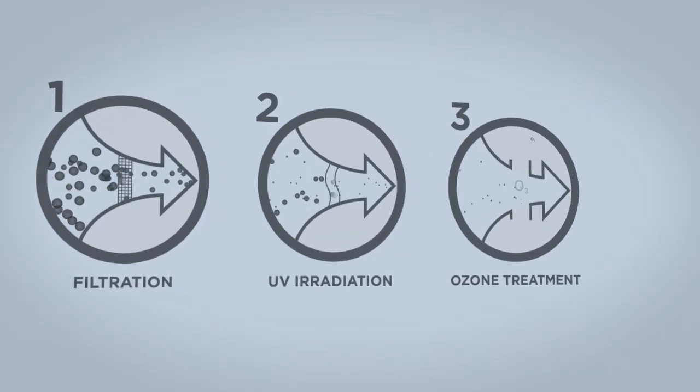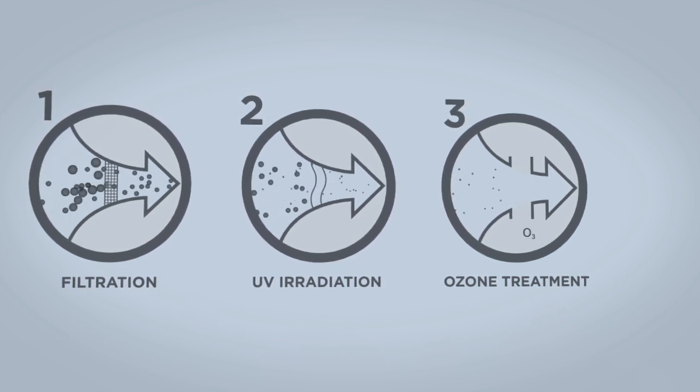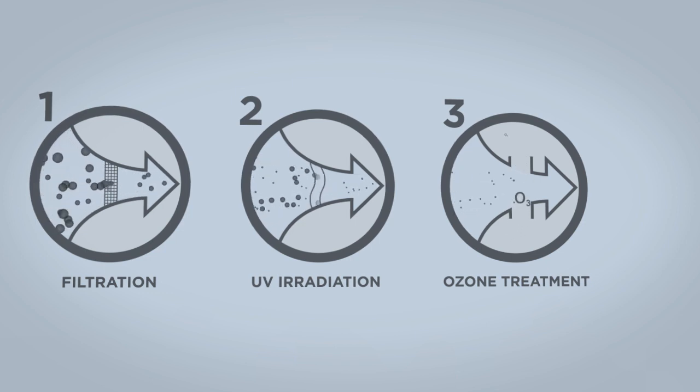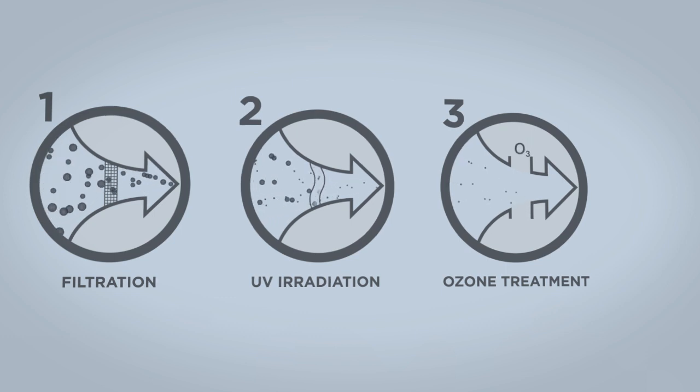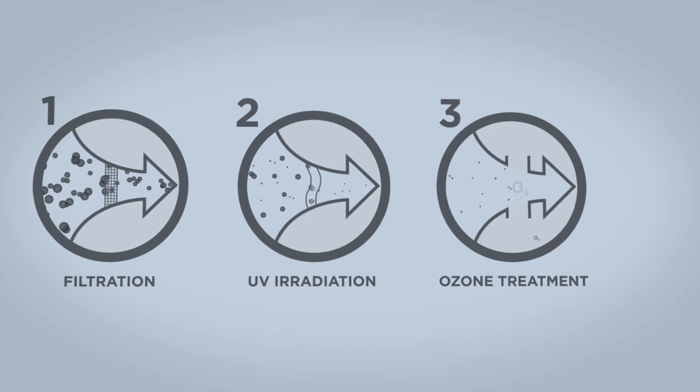The first treatment step is pressurized filtration. The second treatment step is UV irradiation with low pressure lamps. The third and final treatment step is utilization of the ozone generated by the low pressure UV lamps in the previous step.